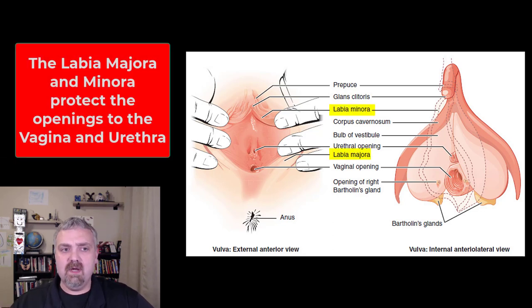We have the labia majora and the labia minora. Labia means lips, majora means larger, and minora means smaller. The labia majora have hair — that's one of the key differences. The labia minora are going to be hairless and usually darker and more pigmented. The labia majora and minora are both there to protect the opening to the urethra and the vagina — that's going to be their primary function.